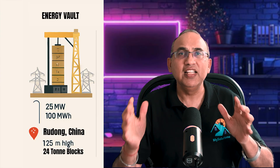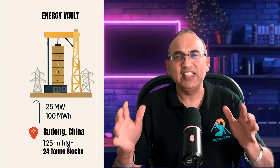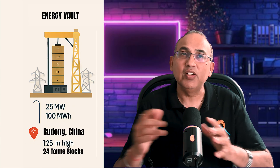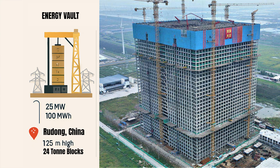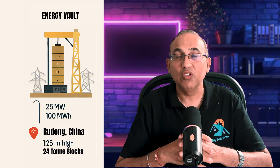Let's look at some existing gravity battery projects. Energy Vault out of Switzerland has a tower in China. Their EVX tower is a gravity-based energy storage system located in Rudong, Jiangsu province, close to Shanghai. It's a 120-meter-high structure designed to store and release energy by lifting and lowering 24-ton blocks made of soil, sand, or recycled waste. The system uses AI to optimize energy storage and release based on power demand, generating 25 megawatts of power with 100 megawatt hours of storage capacity.